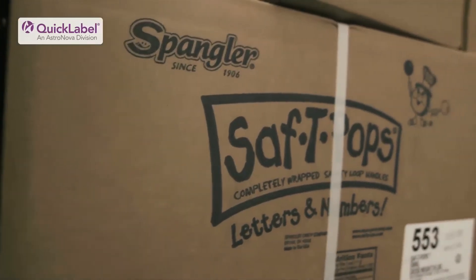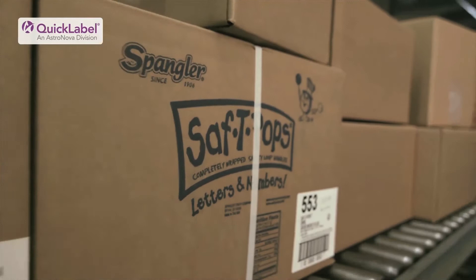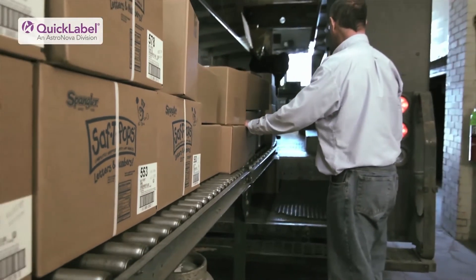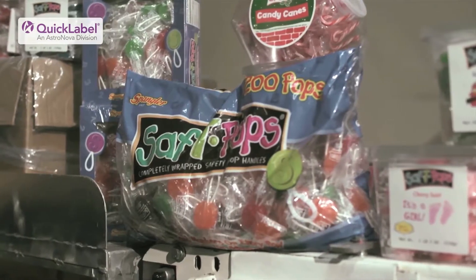One of the most interesting orders we got right up front after setting up the Vivo Touch printer was an order for 50,000 pops for a voting issue. We decided to take that order, everyone jumped in and pitched in, and we got that order out on time. It was very early on in the process and it worked out well.